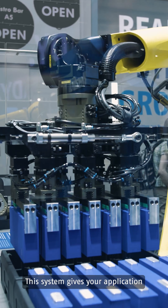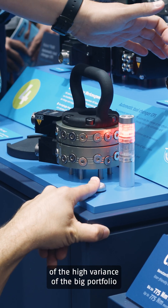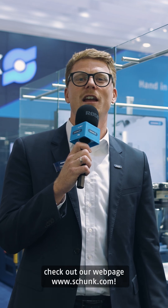This system gives your application and your robot much better flexibility, and you can choose from the high variants of the big portfolio of the Schunk end effectors. For further technical information, check out our webpage at schunk.com.